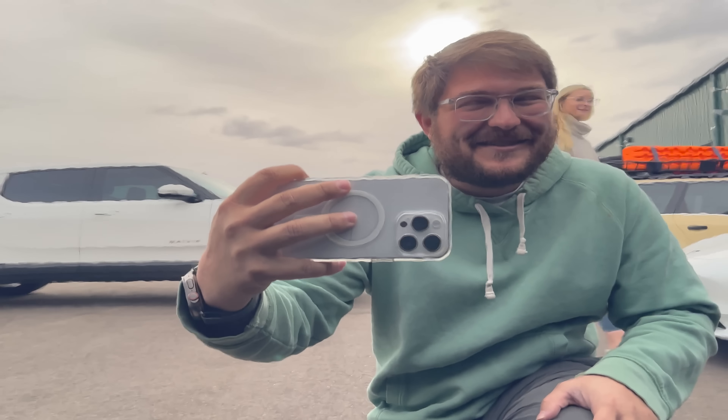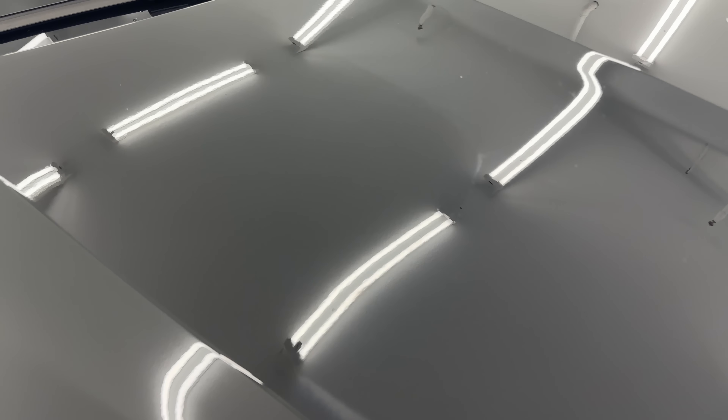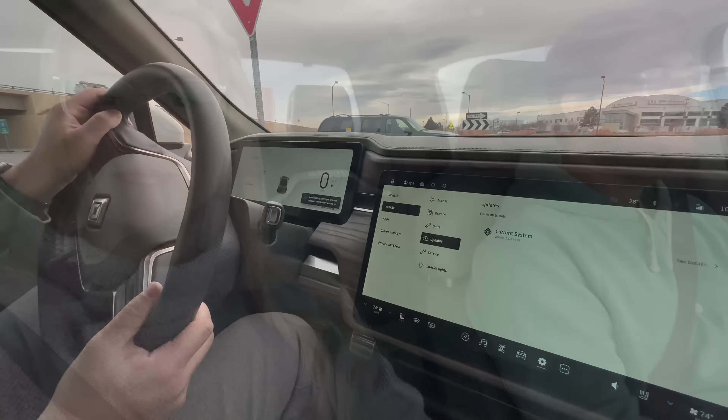Hello and welcome to another Kyle Conner YouTube channel video. Wow, so clean. I'm Alyssa, and you already know that guy. We are currently on our way to go see something very exciting — my Audi e-tron is officially fully blacked out. Almost fully, but pretty close. Looks really good and I'm excited to share it with you guys.